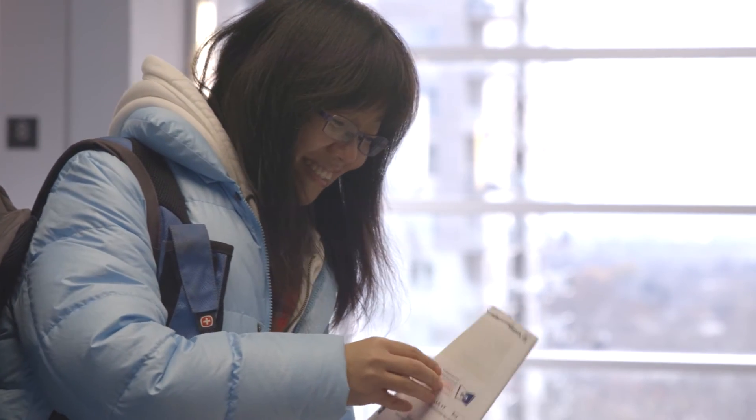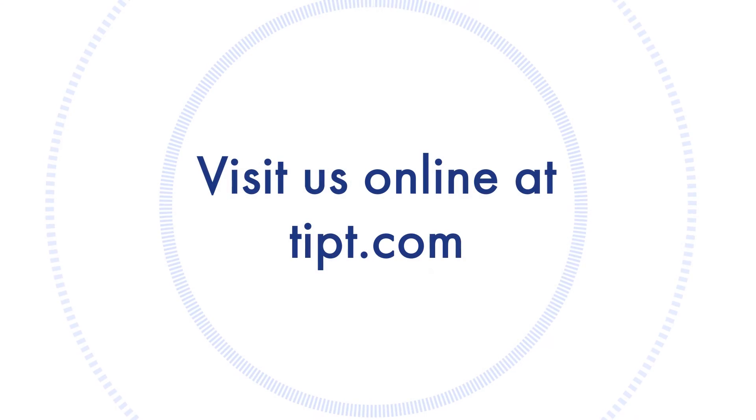We would love you to be a part of the TIPT family. To find out how, visit us online at TIPT.com.